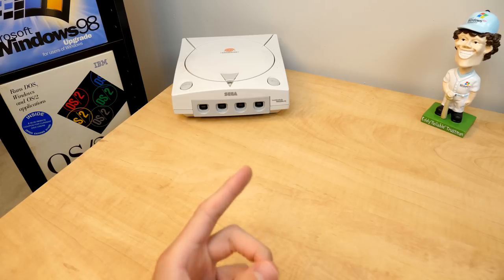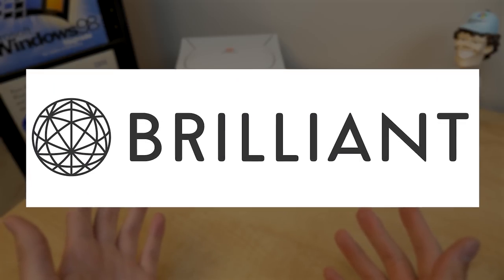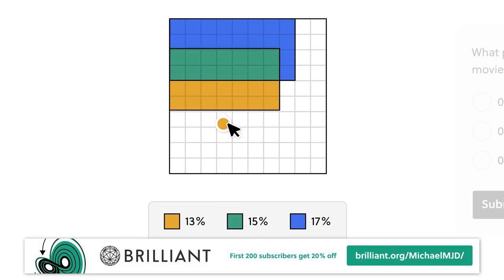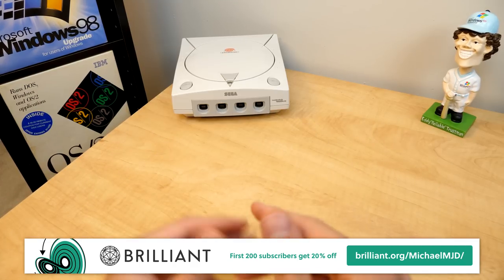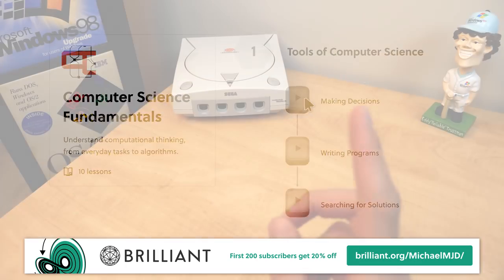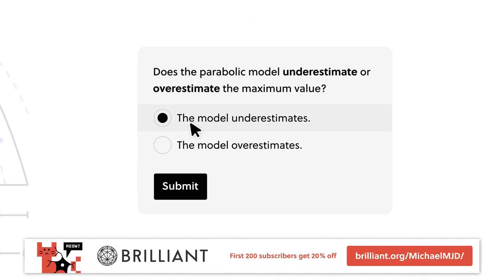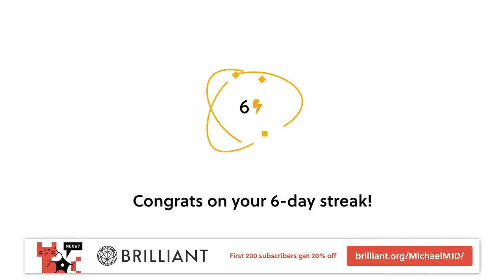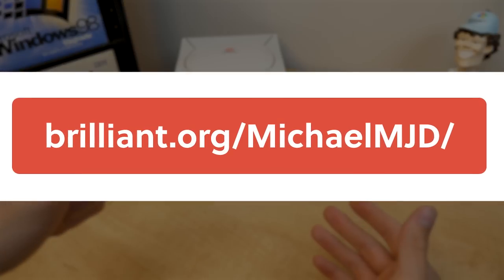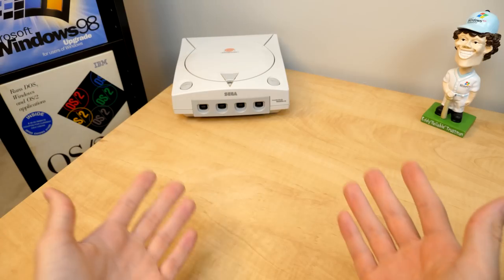Have you ever wanted to know more than you already know? Today's sponsor, Brilliant.org, is perfect for you. Brilliant's interactive courses make it super fun to learn about programming, computer science, statistics, and so much more. Statistically, if you're watching this video, you probably have an interest in tech — so why not check out the How Technology Works course or the one on computer science fundamentals? You can try out all that Brilliant has to offer completely free for 30 days by heading over to Brilliant.org/MichaelMJD. And if you're one of the first 200 people to do so, you'll also get 20% off their annual premium subscription.